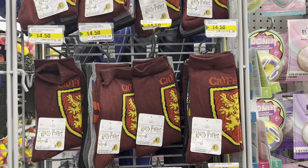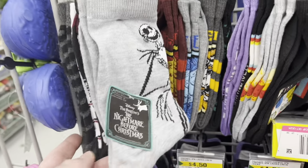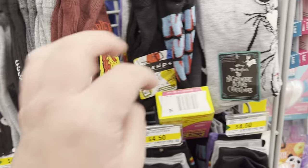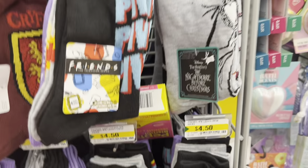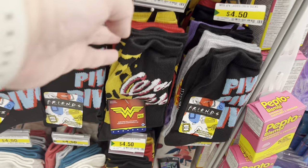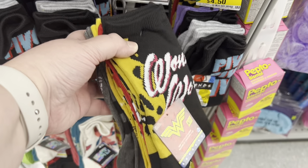You know I get excited when I find socks — look at these amazing deals! These were just awesome at $4.50, and I found Friends socks, so of course I had to grab those for myself. I'll show you the various ones I found as well, just in case there's something here that you want to see.